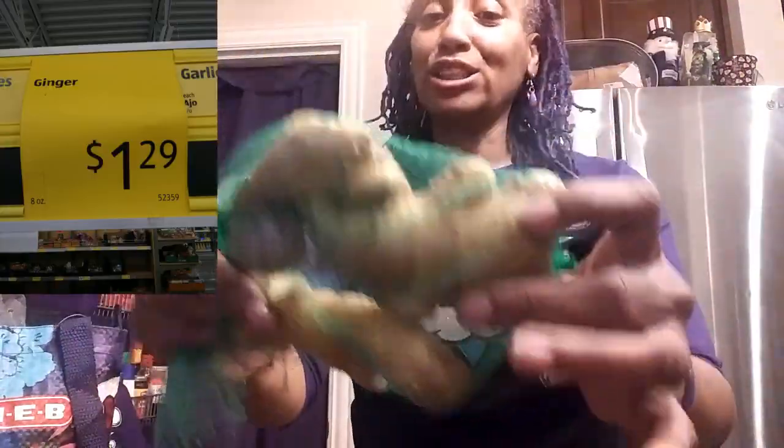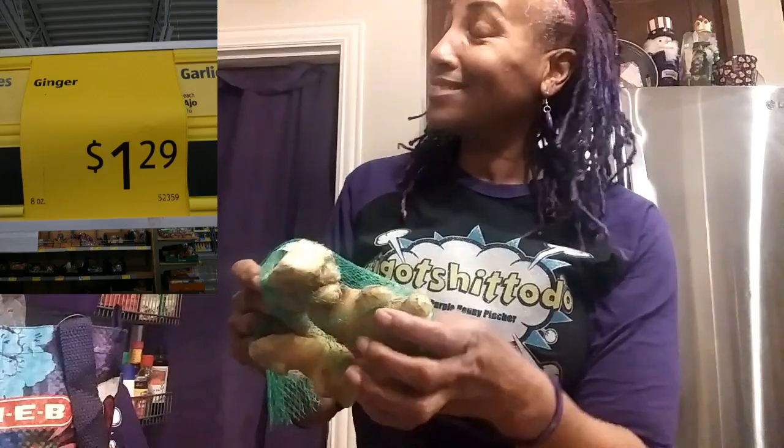I got some very fresh ginger — that's a lot of ginger for what I paid for. I love ginger. It smells so fresh and so delicious. I love to put this in all of my foods.